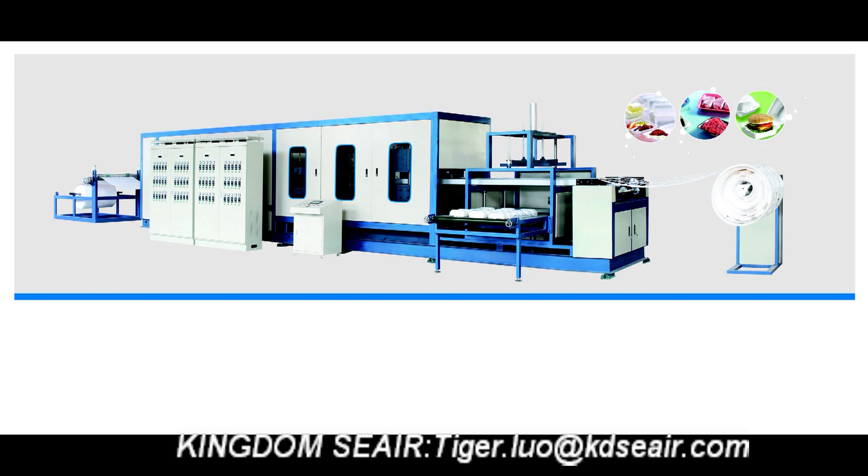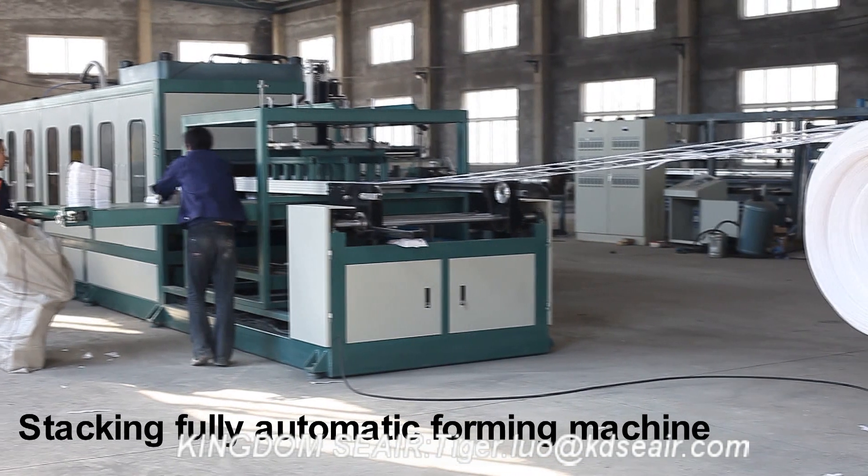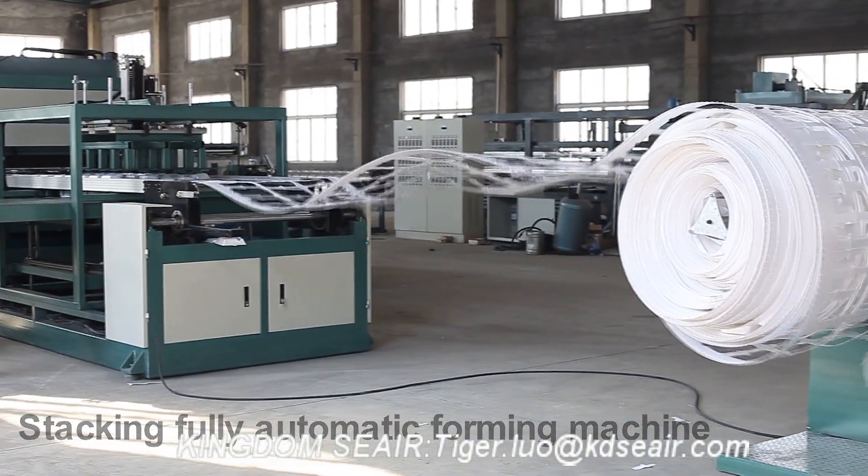We have two kinds of fully automatic forming machines: 1. Stacking model fully automatic forming machine; 2. Mechanical hand type fully automatic forming machine.